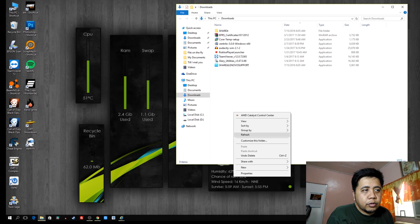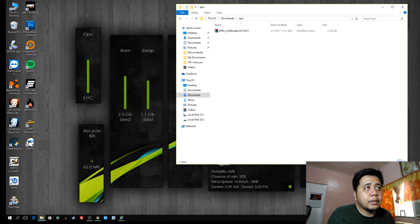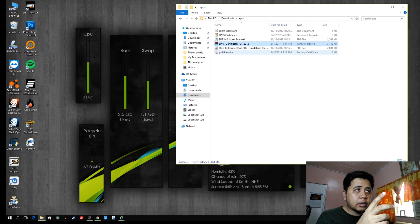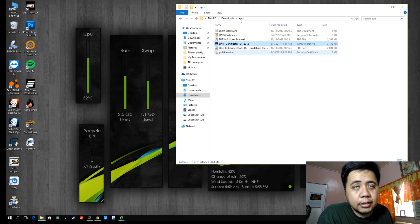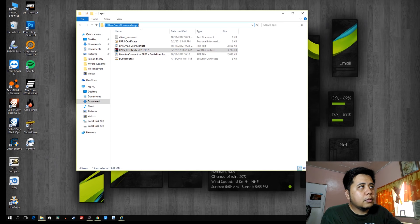I'll create a new folder and name it 'EPRS' — the name is up to you. Transfer the downloaded file to this folder, then right-click and select 'Extract Here' to extract the files into that folder.